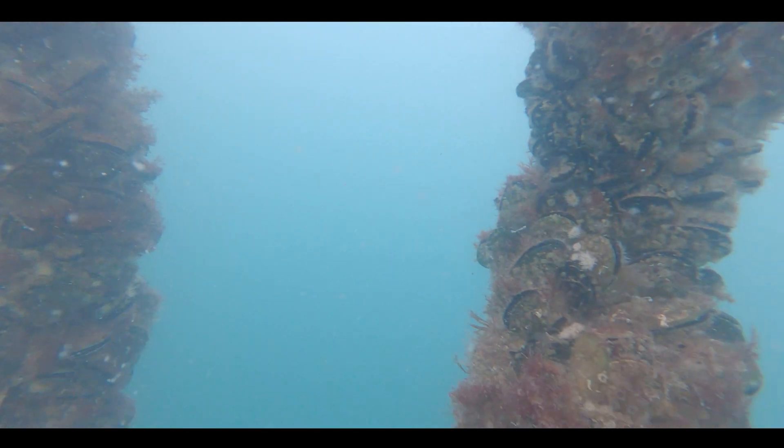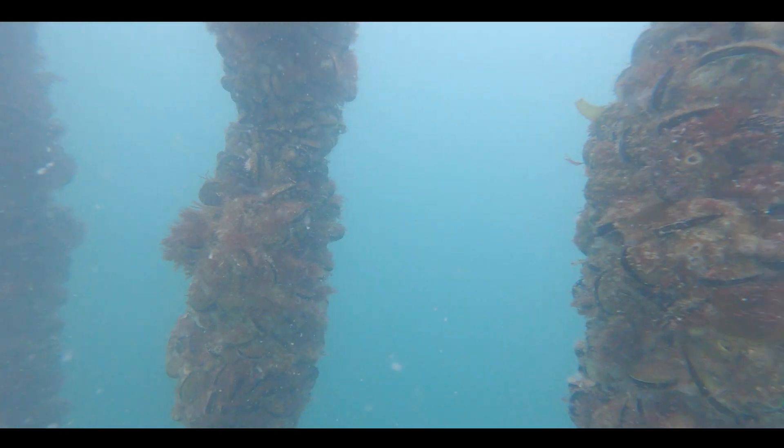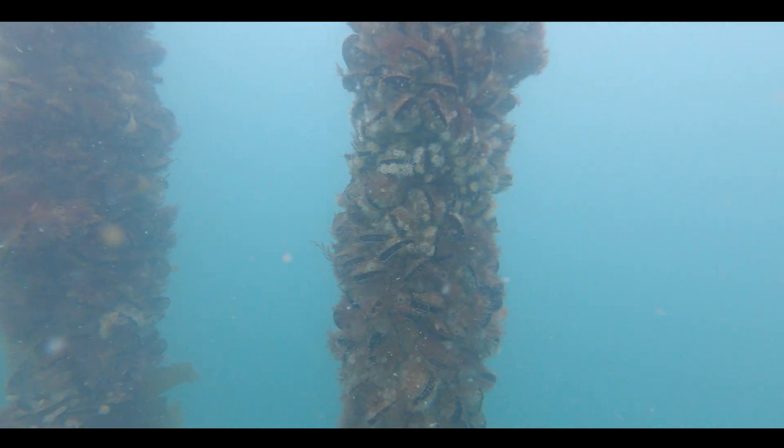Each line will have approximately 25 to 30 tonnes on it of green shell mussels. Yeah, 95% of our production goes for export.